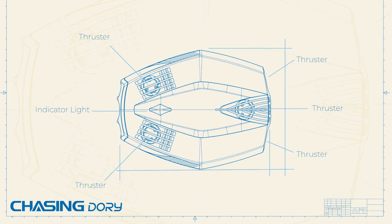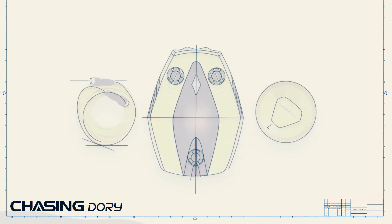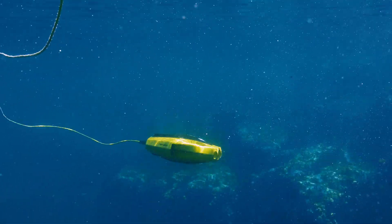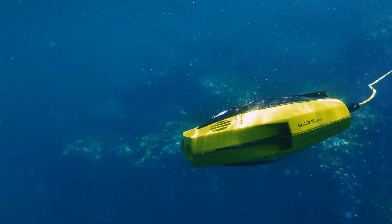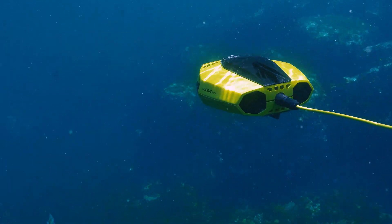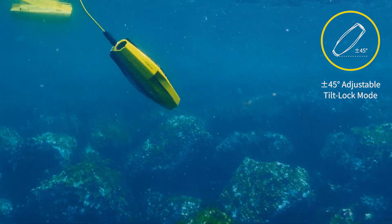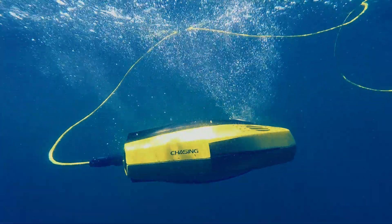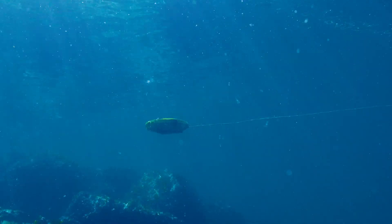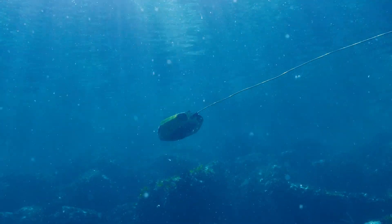We at Chasing are enormously proud of the technologies packed into this small form factor and the features and benefits they provide. Depth Lock lets you dive and remain at the precise depth you want, so you can either idle or cruise with maximum stability. 45-degree tilt lock mode mimics the up and down movement of the human eye, providing the perfect angles to scan the ocean floor or peer up at the crystal water above. With its hydrodynamic design and shark-like precision, Dory can reach depths of over 49 feet.